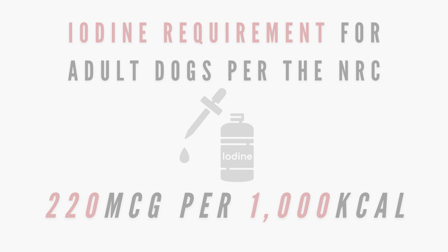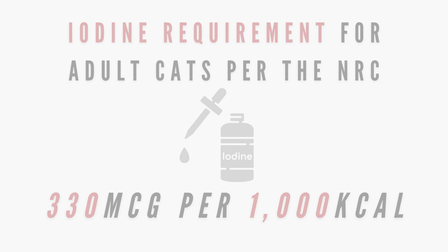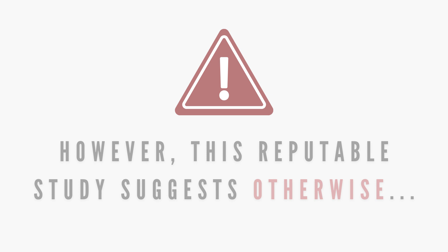The NRC suggests 220 micrograms per 1000 kilocalories for adult dogs and 330 micrograms per 1000 kilocalories for adult cats. However, there is a study that indicates the requirement for cats is less than this.